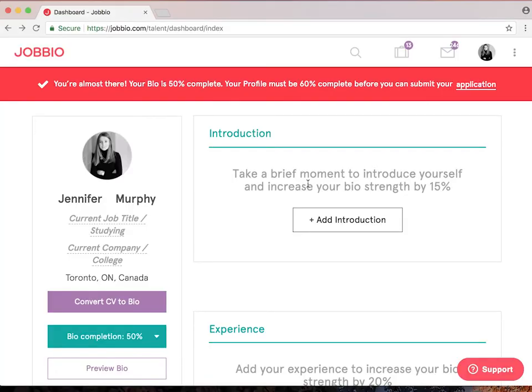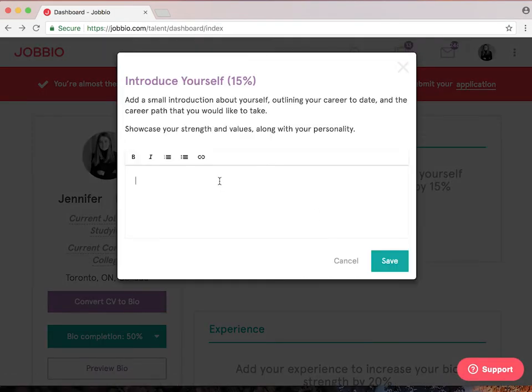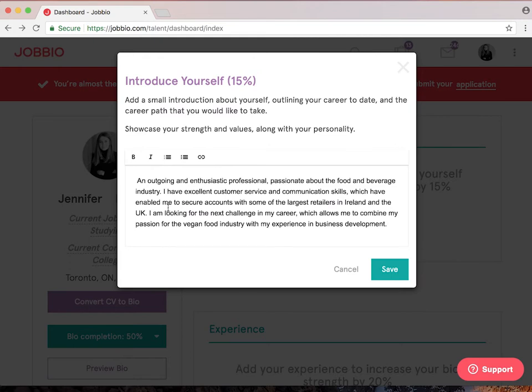Let's go into building the different stages of your bio. You'd start with your introduction, which is a way to tell your story and introduce yourself to companies. Show off exactly what makes you special.